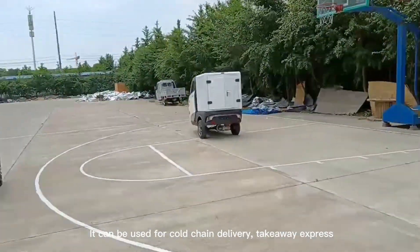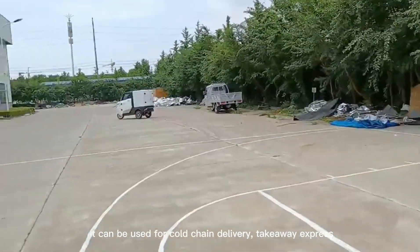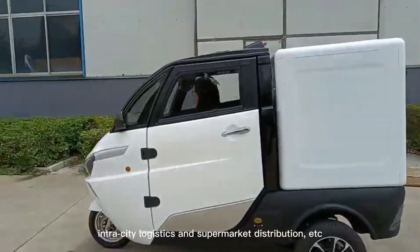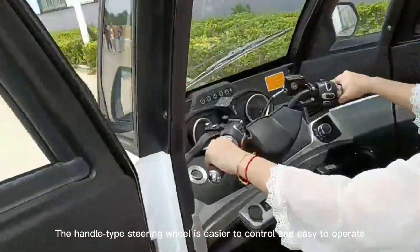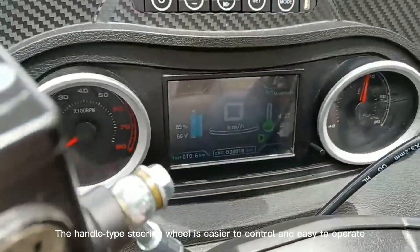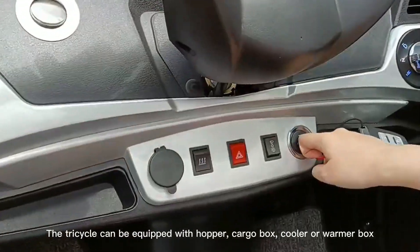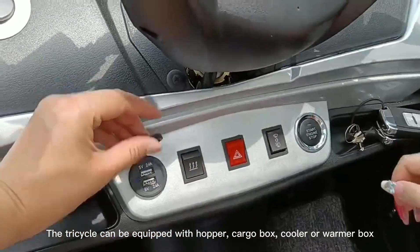It can be used for cold chain delivery, takeaway express, intra-city logistics and supermarket distribution, etc. The handle-top steering wheel is easier to control and easy to operate. The tricycle can be equipped with hopper, cargo box, cooler or warmer box.